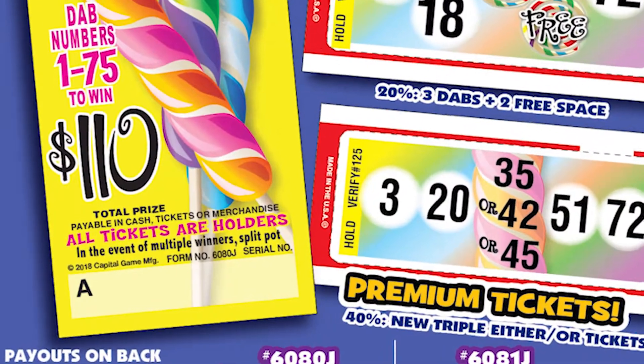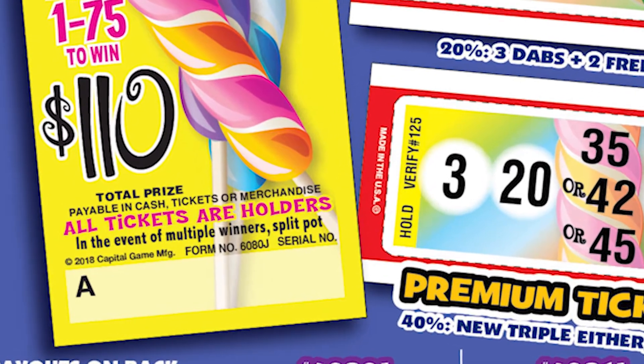And the gameplay is just as attractive because Triple Twist is an all-dab, no-dud game. All tickets are holders, meaning everyone who purchases a ticket will play the game for a chance to win the prize.